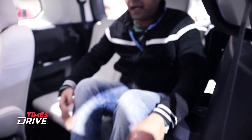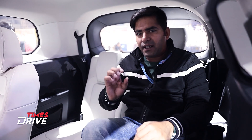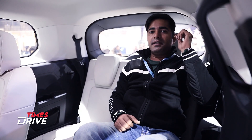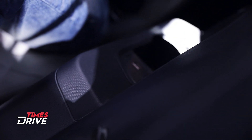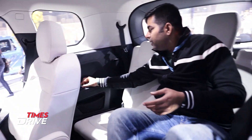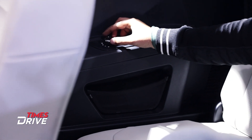I feel like the leg room is a bit tight after I adjusted the seat. The headrest is adjustable, which is a good thing. On the side, you have a USB charging slot and glass holders. You also have AC vents here for passengers, and you can also control the blowers. That's a really good feature to find in this Gravitas.